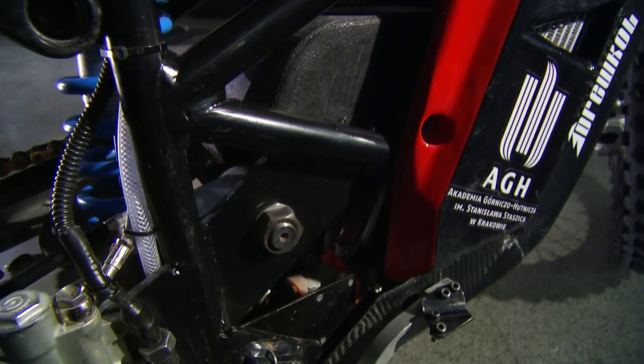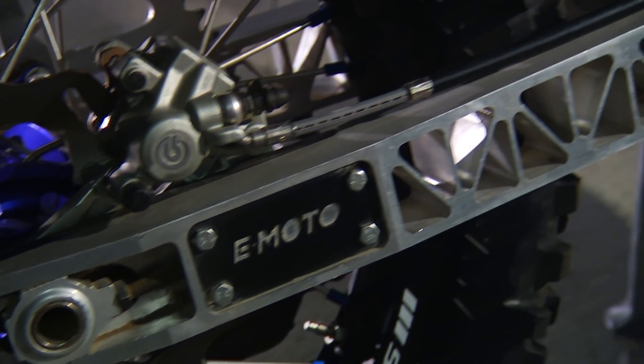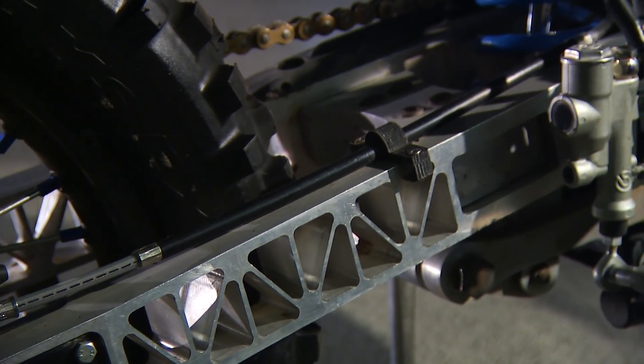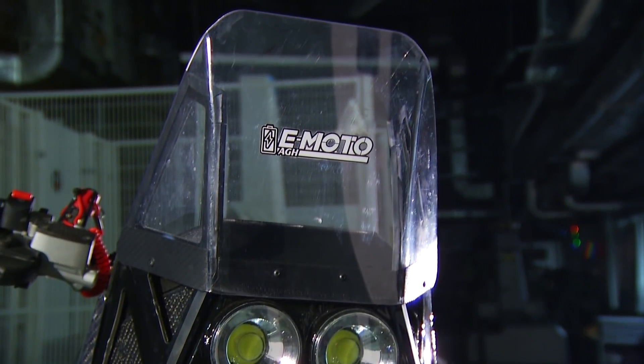Technologia wykonania subramy jest bardzo ciekawa – jest to materiał kompozytowy. Pod spodem znajduje się wydrukowany model z druku 3D, bezpośrednio na który nałożone jest włókno węglowe, a całość jest utwardzona. Dzięki temu uzyskano materiał, który jest nie tylko lekki, ale również bardzo wytrzymały, co pozwoliło znacząco odciążyć konstrukcję.